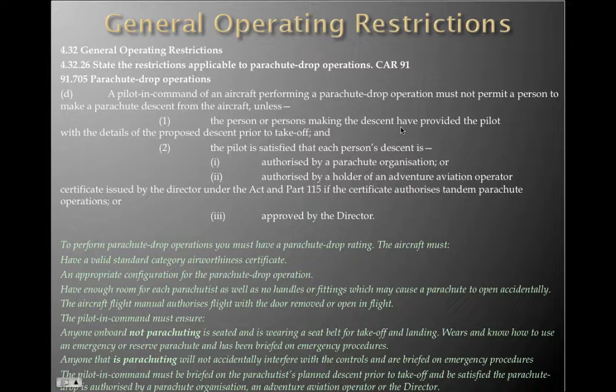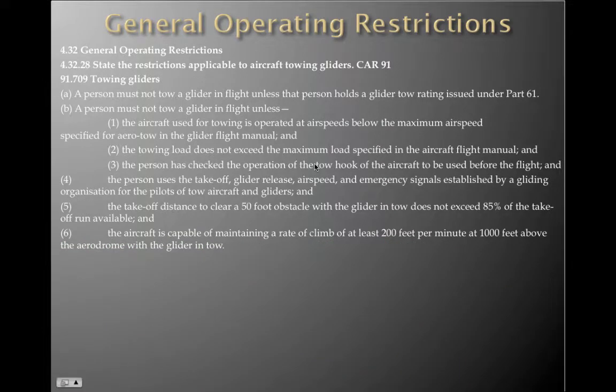The aircraft flight manual must authorise flight with the door removed or open. The PIC must ensure that anyone on board not parachuting is seated and wearing a seatbelt for take-off and landing, wears and knows how to use an emergency or reserve parachute, and has been briefed on the emergency procedures. Anyone who is parachuting must not accidentally interfere with the controls and must be briefed on emergency procedures. The pilot in command must be briefed on the parachutist's planned descent prior to take-off and be satisfied that the parachute drop is authorised by the parachute organisation, an adventure aviation operator, or the Director.